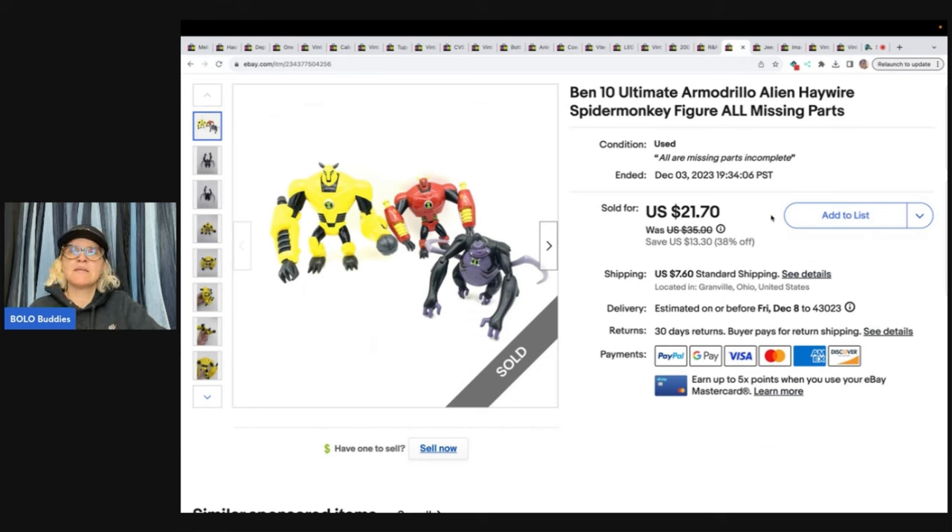Ben 10 Ultimate Armadillo alien haywire Spider Monkey figure — all missing parts. Garage sale, one dollar. Sold for $21.70 plus shipping. Now, I shipped the wrong item — I had some other Ben 10 figures and I grabbed the wrong one. The buyer messaged me and said 'you shipped me the wrong item.' I told them to keep the other item and shipped out the correct one. I did lose a little money on the item I let them keep and on the extra shipping, but it was my error. By the time I would have paid return shipping, it's better to just make your customer happy.